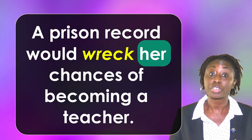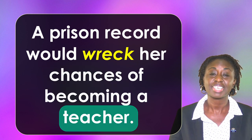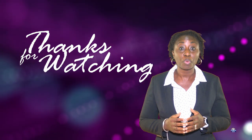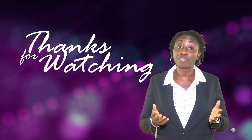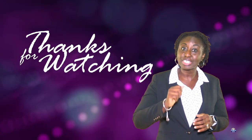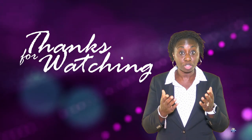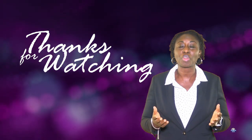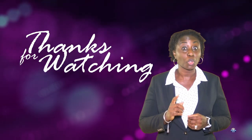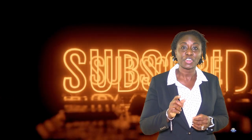A prison record would wreck her chances of becoming a teacher. Thank you very much everyone, I really hope this video was helpful. Please remember to look in the description and you will find many more videos to help you with reading and grammar. Please don't forget to subscribe, like, and share. Bye!